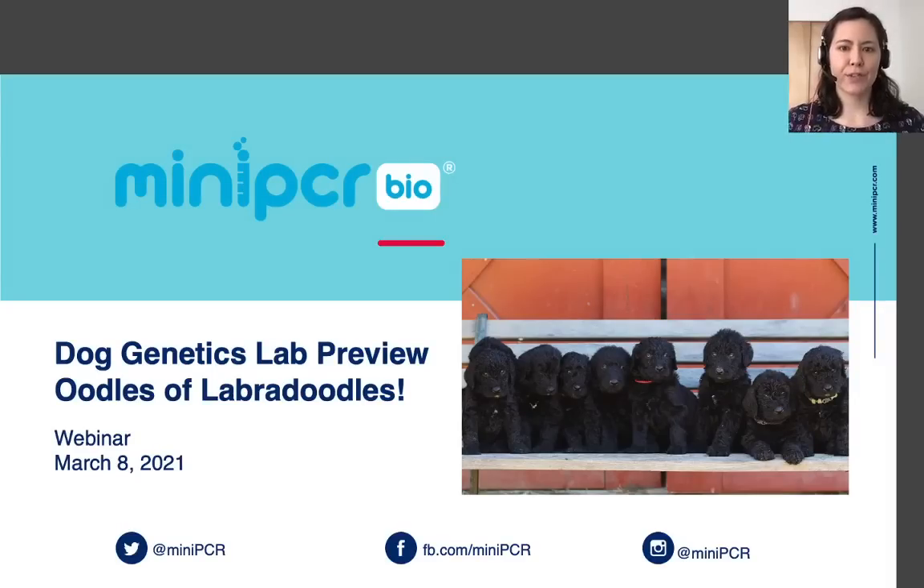Hi, thank you so much for joining me today for a preview of the new dog genetics lab from miniPCR bio. My name is Allison and I'm really excited to share this soon-to-be-released lab with you, mostly because I really, really like dogs and also I like genetics a lot too.